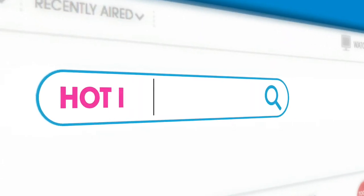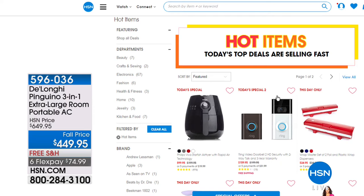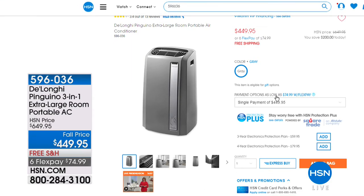This has been so phenomenal trying all of these foods — thank you so much, Frances, for being here. We also have a hot item store on HSN.com: type in 'hot items' and you'll see our best values on popular items, including from DeLonghi the Pinguino — a three-in-one extra-large portable AC unit. It's easy to use, no dumping of huge water bins, and it rolls easily from room to room. The fall price point is $200 off with free shipping and handling, on six flex payments of $74.99.